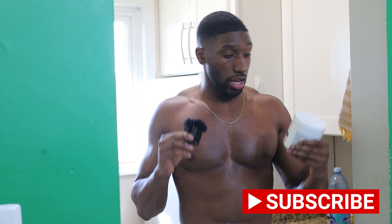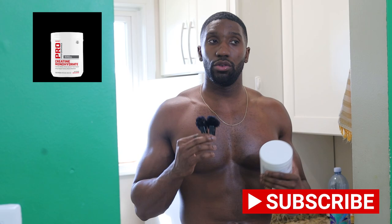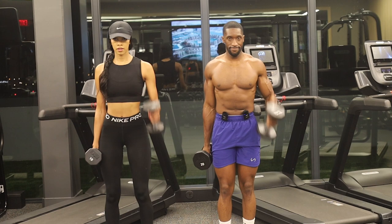Before we even start talking about food, I want to give you guys a full picture and show you the supplements that I take that really help me build muscle. Something that I take is creatine monohydrate — it's a powder. It provides a lot of energy to your muscles, and because it gives you more energy, it allows you to get more reps in the gym.